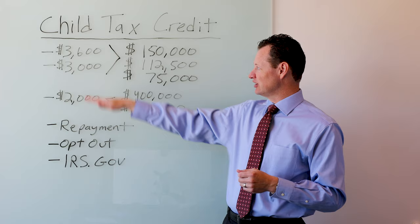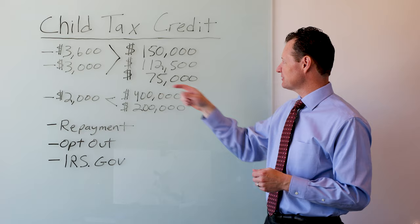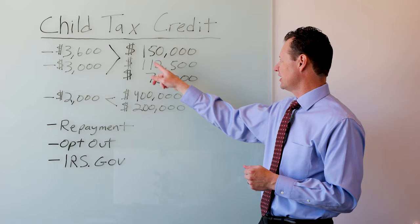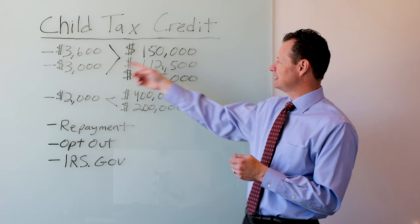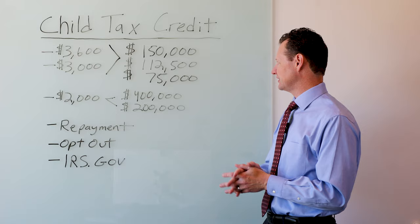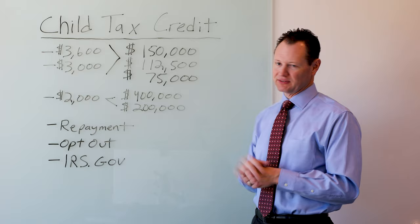I have written some numbers here showing who gets that increased child tax credit. For married filing joint, if your income is under $150,000 for 2021, then you would get this increased child tax credit — from $2,000 up to $3,600 for five and under, or from $2,000 up to $3,000 for children between the ages of six and 17. The $112,500 number is for head of household filers, and the $75,000 number is for single filers and for married filing separately.